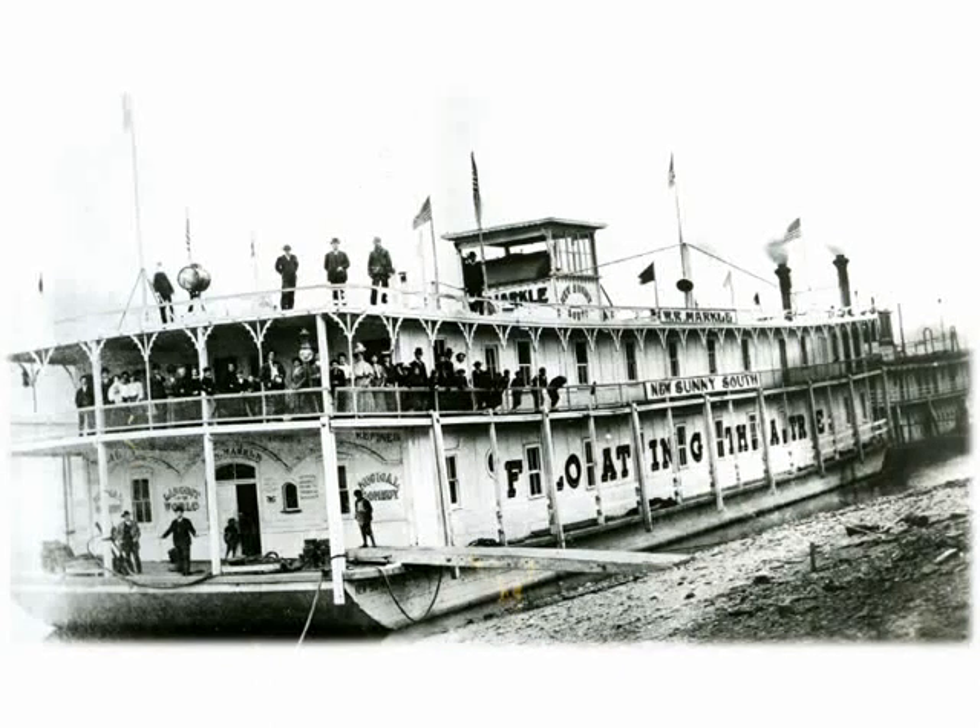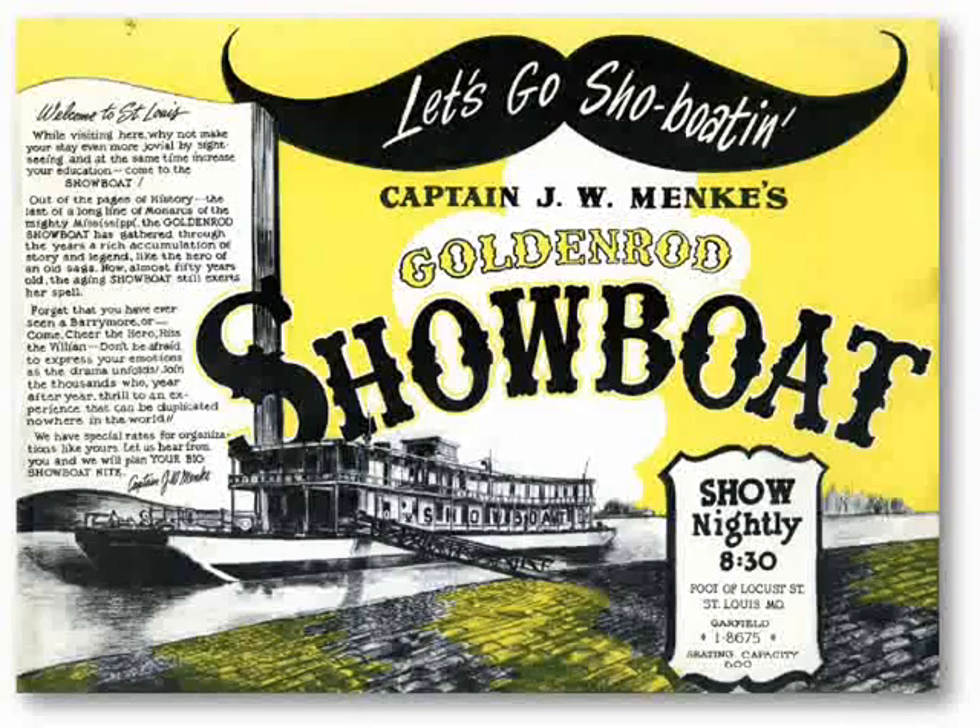That's a showboat — not the Goldenrod showboat, but almost a twin of that floating theater. It's the New Sunny South that was on the Ohio River. And here is the Goldenrod showboat — a promotional card extolling the virtues of the theatrical performances on the Goldenrod, which had a seating capacity of 600. It was touted as the last of a long line of monarchs of the mighty Mississippi, on which you cheer the hero and hiss the villain. The Goldenrod, a nationally registered landmark, is today forlornly on an inlet on the Illinois River near Campsville, waiting for someone with about two or three million dollars to bring it back to life.